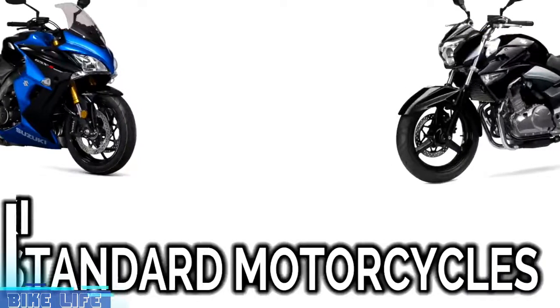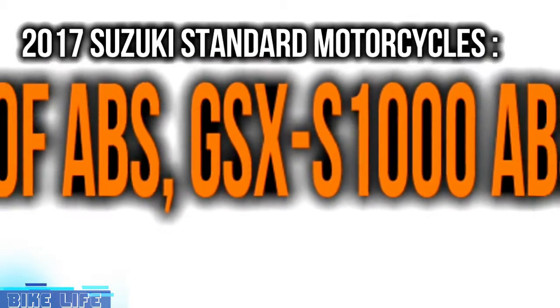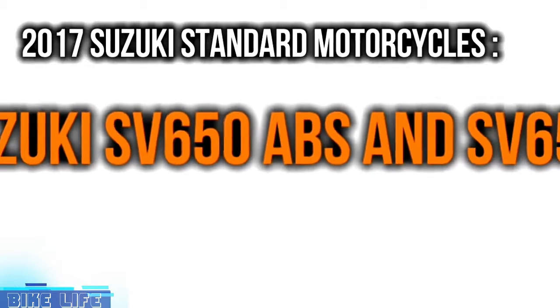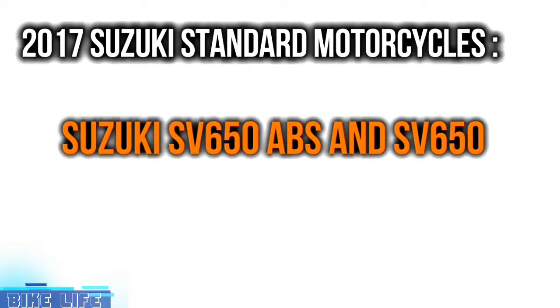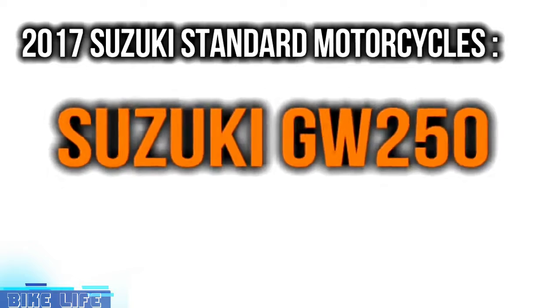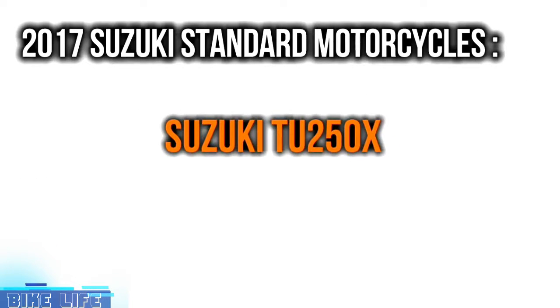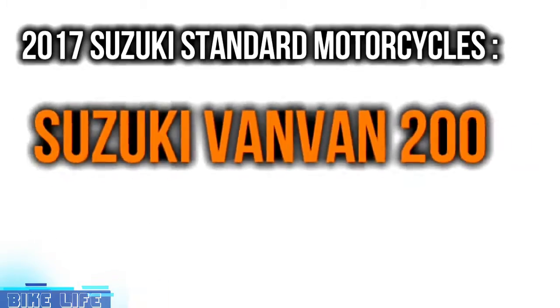2017 Suzuki Standard Motorcycles lineup: GSX-S1000F ABS, GSX-S1000 ABS, and GSX-S1000; SB650 ABS and SB650; GW250; TU250X; and VanVan 200.